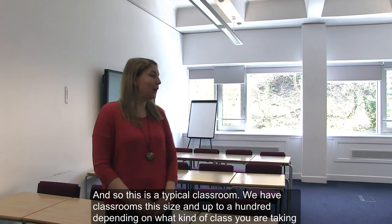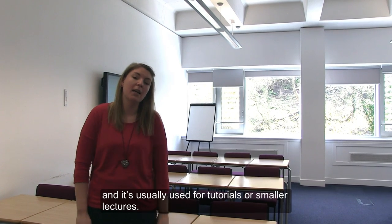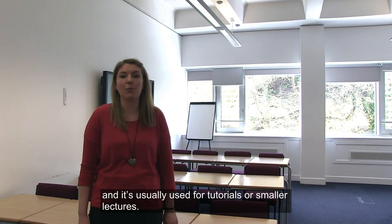This is the typical classroom. We have classrooms this size up to 100 depending on what kind of class you're taking, and it's usually used for tutorials or smaller lectures.